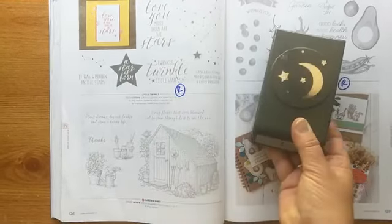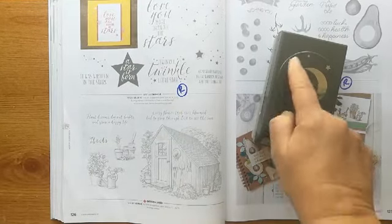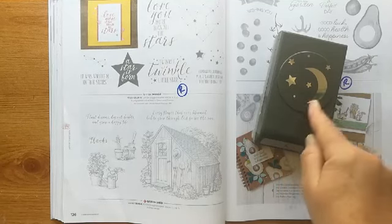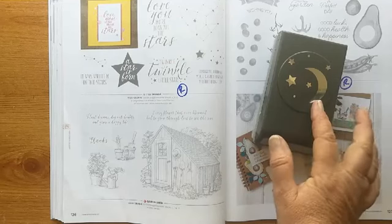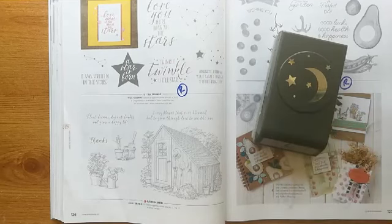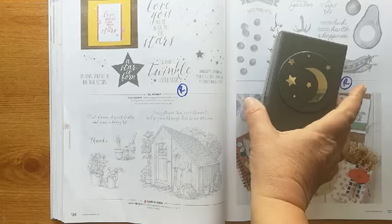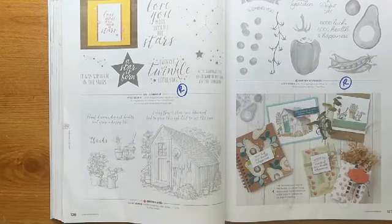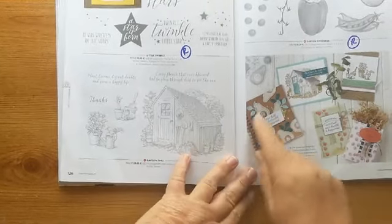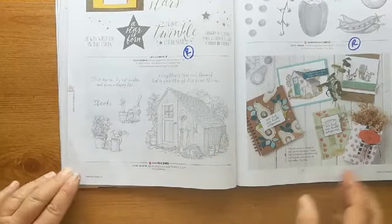So this is the punch that goes with it — really useful for getting little stars and a moon shape, really useful as a stencil to do a moon. The punch is going as well. I do like what they've done on this little notebook with the avocados, I have to say.